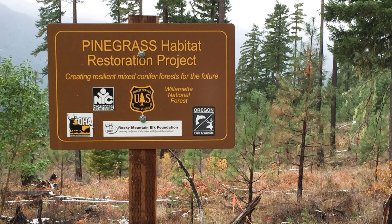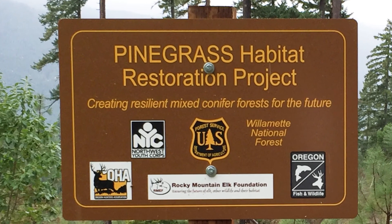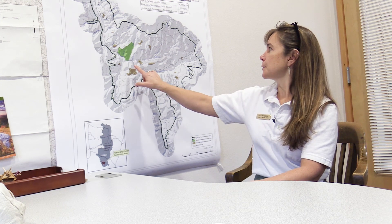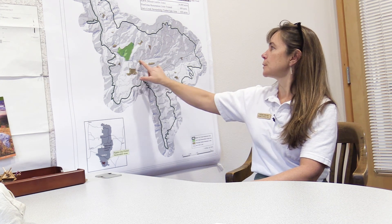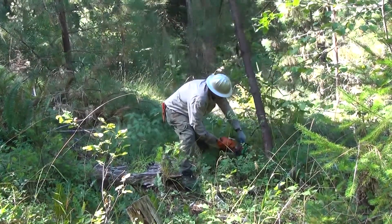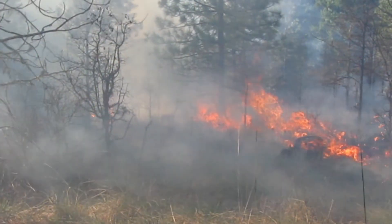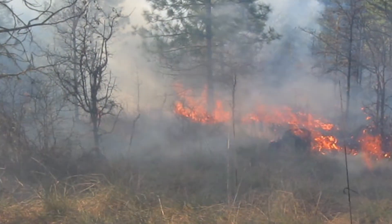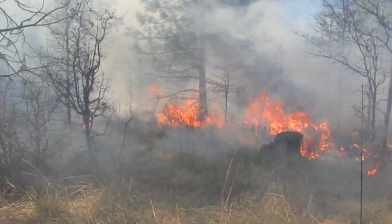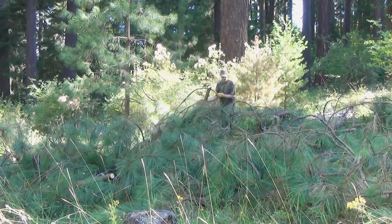The Pine Grass Habitat Restoration Project is focusing on the young stands within this mixed conifer zone. You can see some examples of pine grass units — those are the brown areas on the map. We want to thin them out and get them back on a trajectory toward the open savannah conditions they would become in a couple hundred years. So far we have treated about 600 acres out of the 1,600.